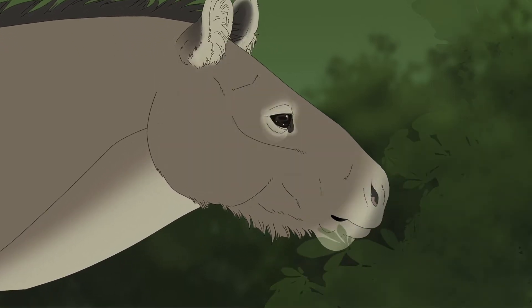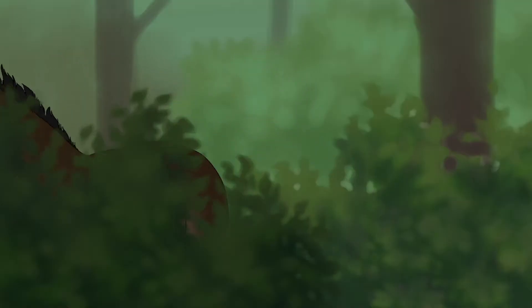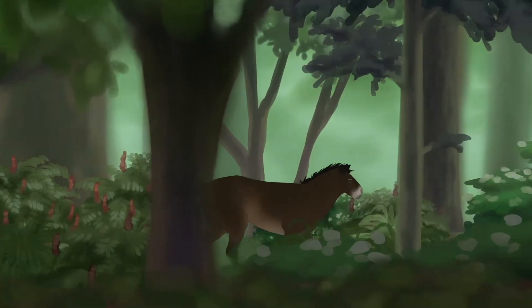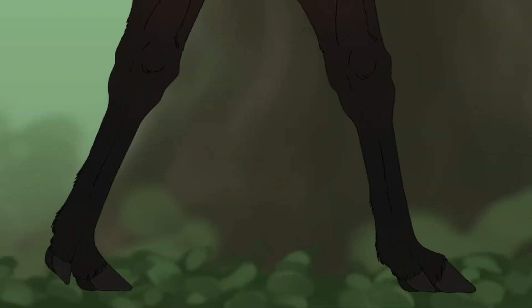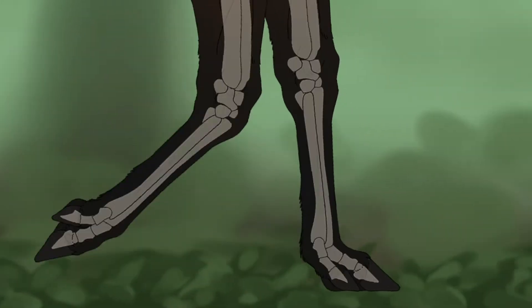18 million years later, the Heracotherium evolved into the Mesohippus. Standing at around 2 feet tall, the Mesohippus was fully tridactyl, having 3 toes per foot, and bridged the gap between the warm Eocene epoch and the cooler, grassier Oligocene.